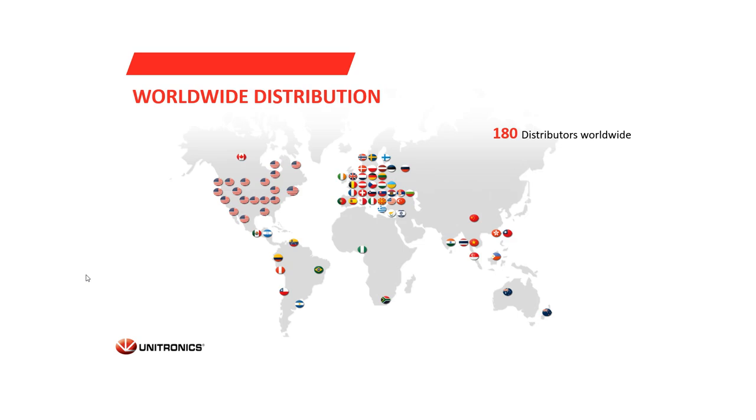This is our worldwide distribution map. We can see North America, Europe, South America, Africa, and of course Asia and Australia.